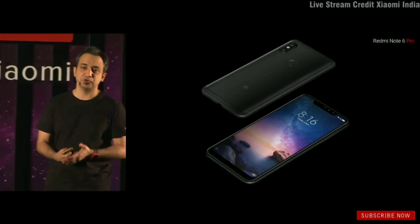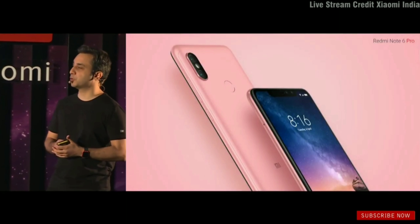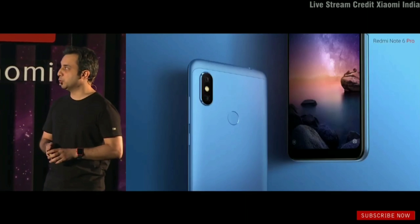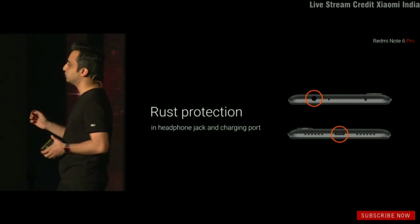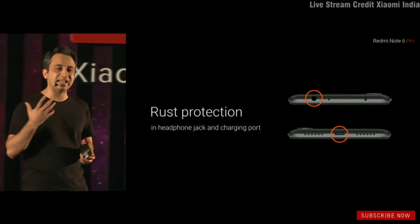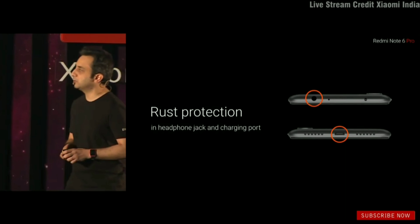The Note 6 Pro is available in black, rose gold, the all-new blue, and red — which looks absolutely gorgeous with the entire front also in black. We've also added rust protection on the headphone jack and charging port, which is a genuine benefit for users in coastal areas with high humidity and heat.